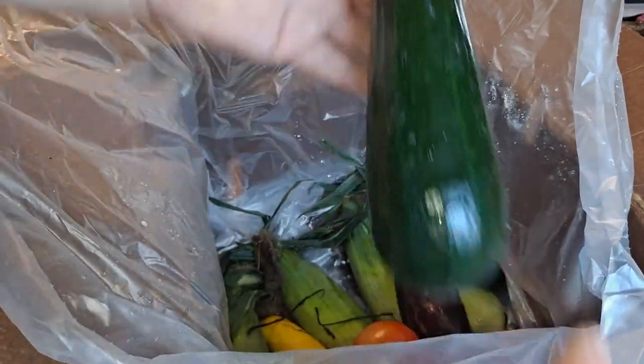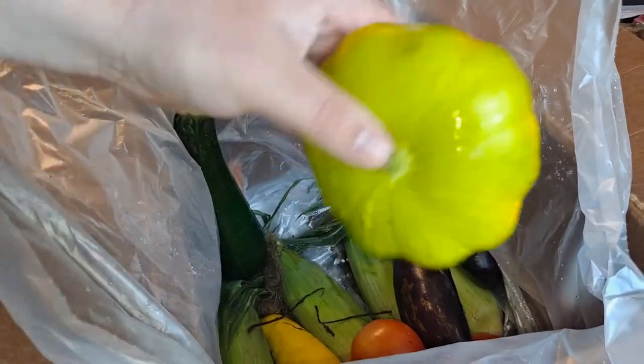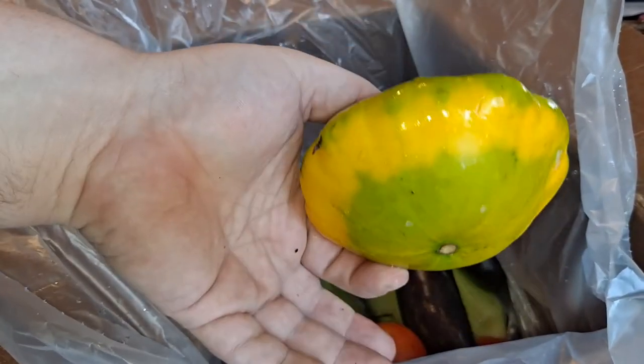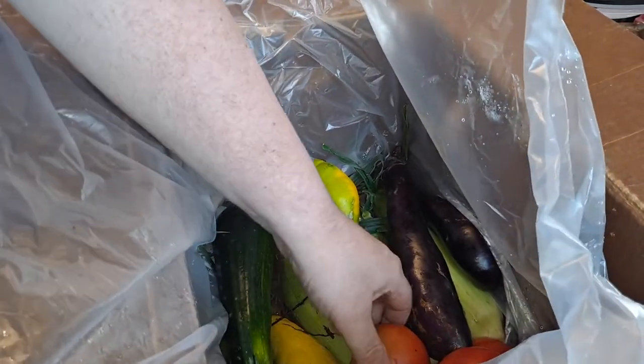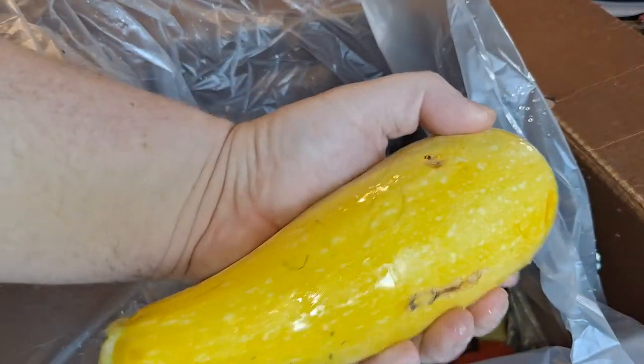Another fatty zucchini — these zucchinis are great, they last longer than just about all the other vegetables. Got a green UFO squash this time, I love these things. And one yellow squash.